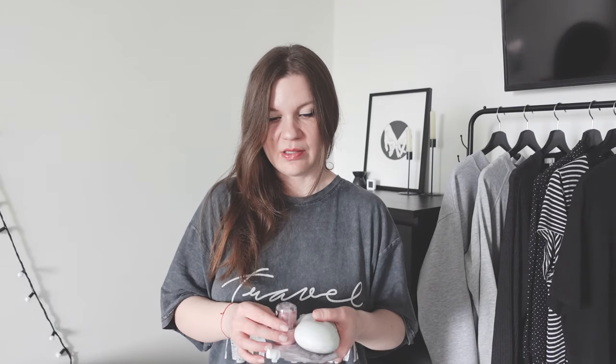Of course I will also take my hairbrush and my toothbrush. All in all, these items will not take much space in my hand luggage, which I'll show you as well.